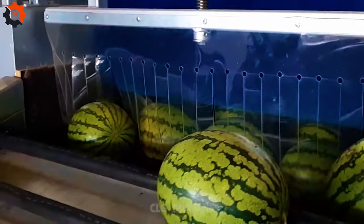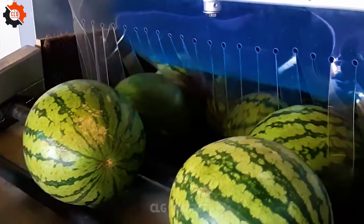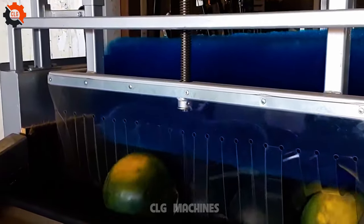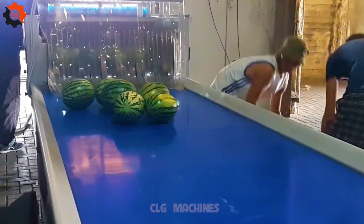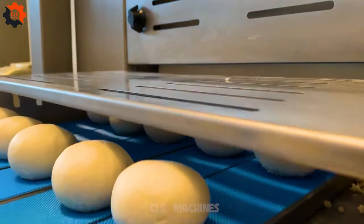Developing a comprehensive processing line for watermelons and melons to enhance efficiency and quality standards. These kitchen warriors are like the MVPs of meal preparation.